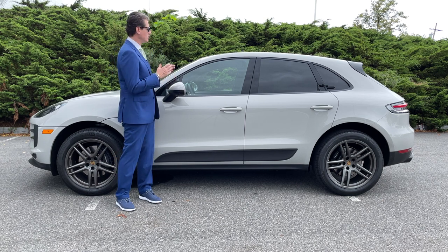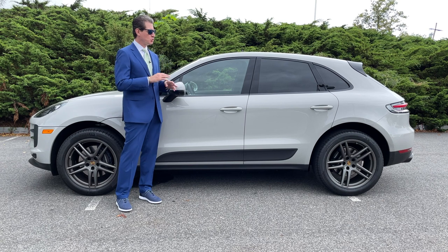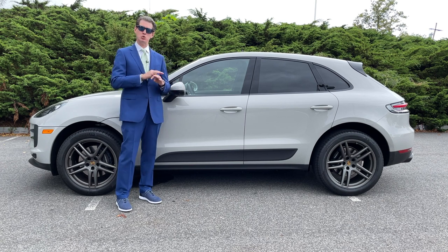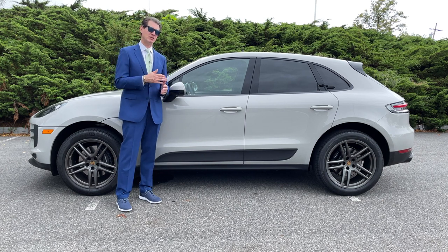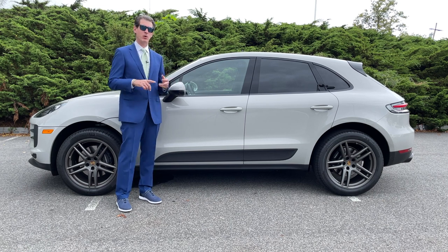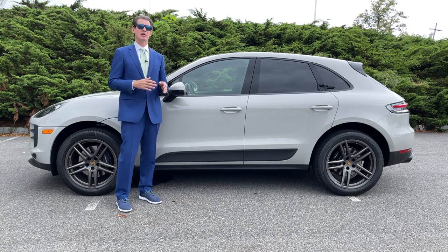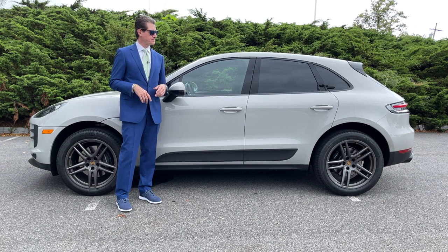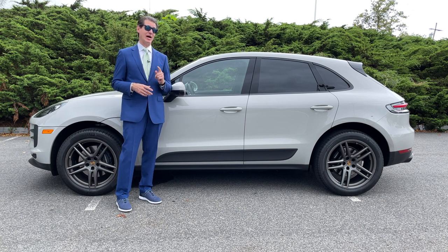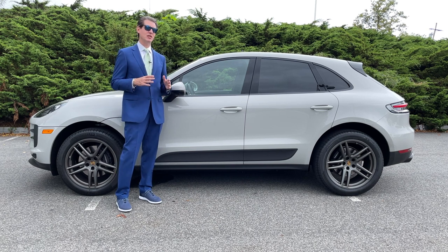I'm going to show you a few things about this car and give it to you from a real-world perspective. You can go to PorscheUSA.com — they have an amazing configurator where you can choose all the colors, specs, and wheels. I'm not going to get into the really technical details of the horsepower, braking power, and torque — that's easily Googleable. I want to give you an idea of what it's like to drive this car, the feeling you get, and really how it handles on the road. Personally I like to drive it slowly, because when you're driving slowly you can really feel the smoothness — the car is like riding on silk, the steering is just so silky smooth.